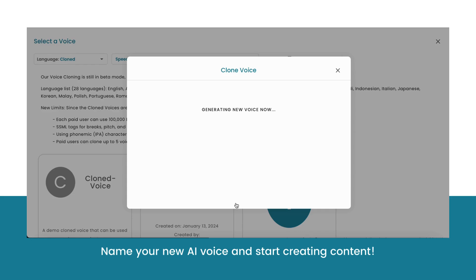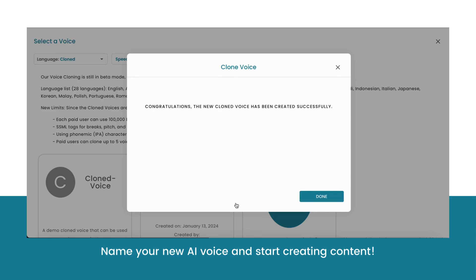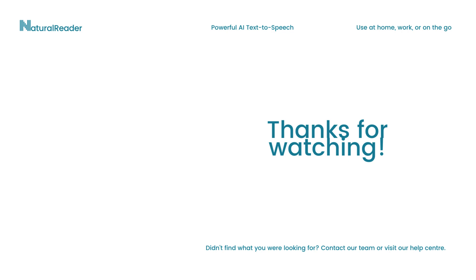Your new AI voice will be ready to use instantly for any of your voiceover projects. Try creating your own AI voice today with Natural Reader. Thanks for watching.